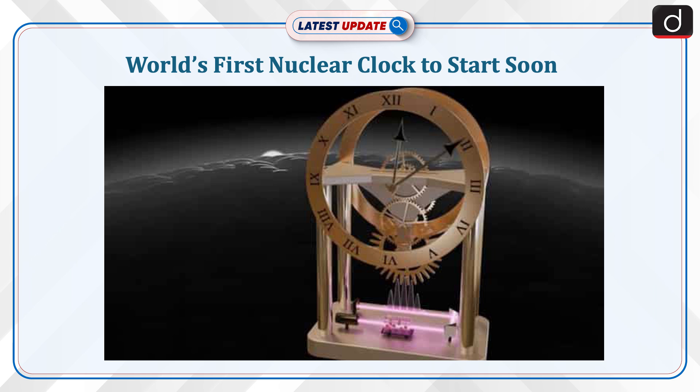Welcome to the latest update program. The topic of discussion is the world's first nuclear clock, which is set to start soon.